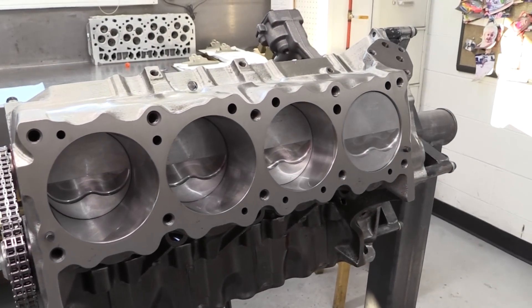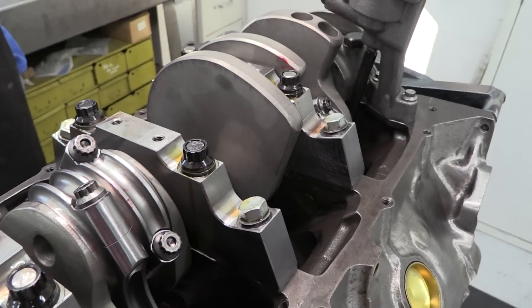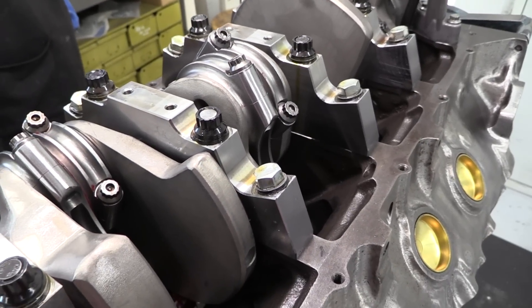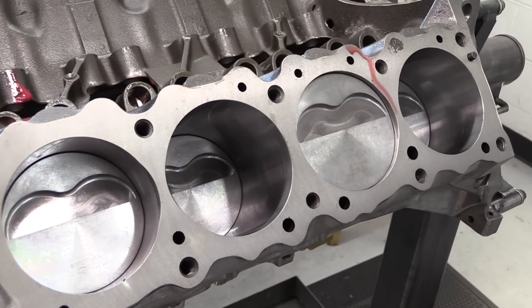This engine will be bored and stroked from the original 4.0625 inch bore and 3.750 inch stroke to a 4.155 inch bore and 4.25 inch stroke, bringing total displacement to 461 cubic inches.